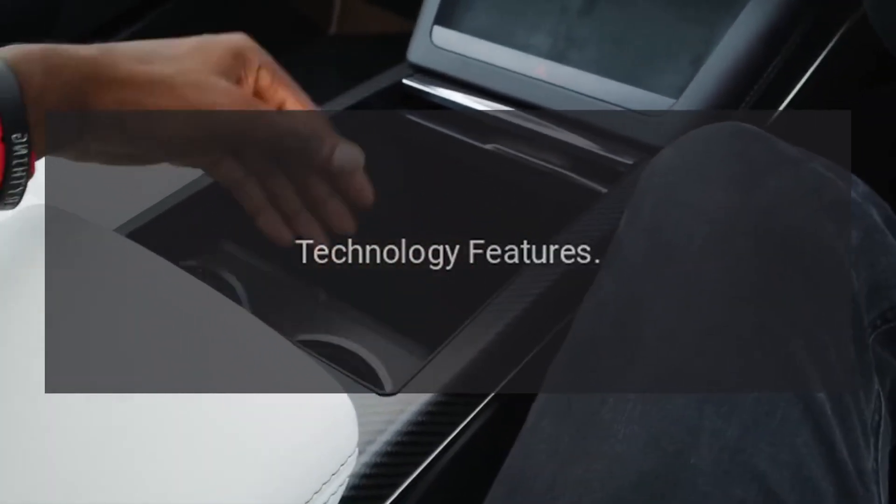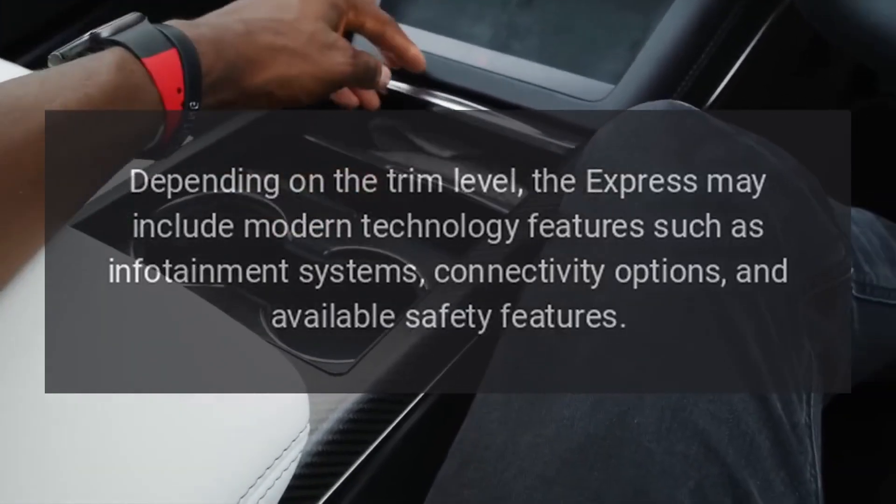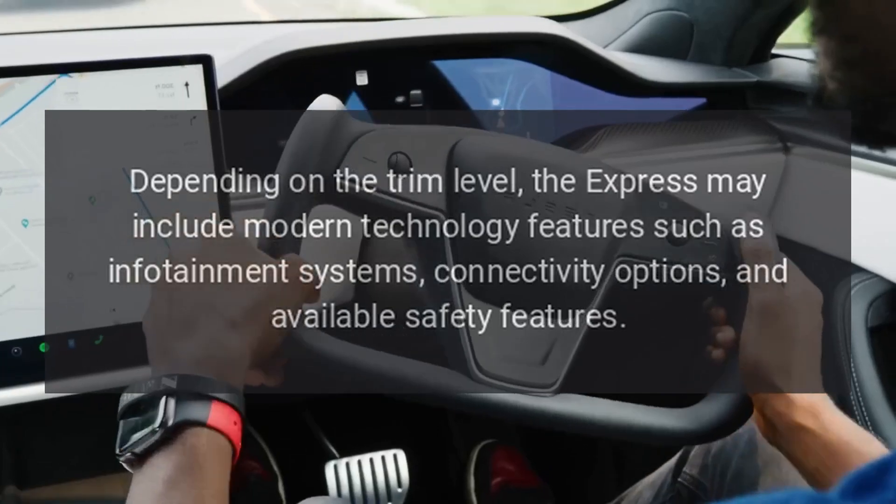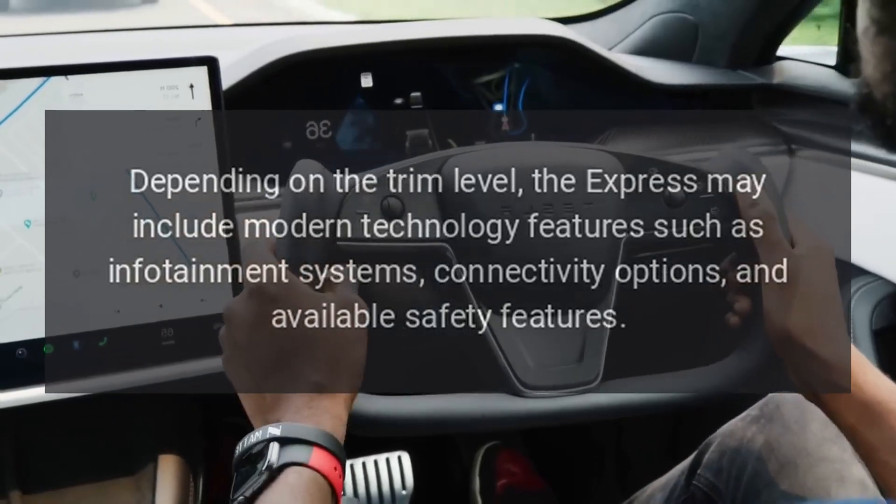Technology Features. Depending on the trim level, the Express may include modern technology features such as infotainment systems, connectivity options, and available safety features.